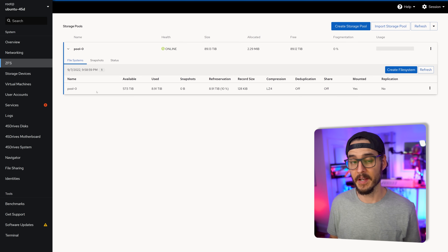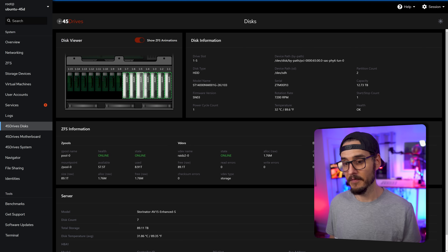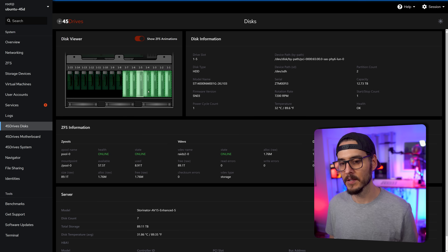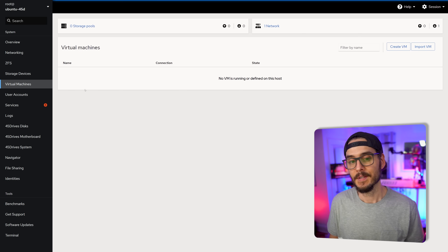Now that we have a ZFS pool, we can look at the 45 Drives disks section and see the ZFS animation — all drives are online, part of this pool, and all green. If we wanted to, we could also create virtual machines here because it supports virtualization, but I'm not going to get into that yet since I'm not sure what I'm going to do with this server.